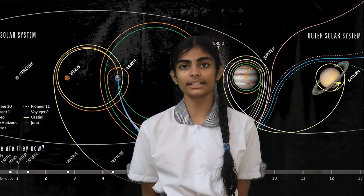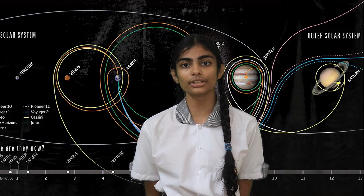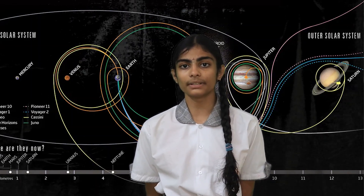Pi plays a significant role in the calculation of the perimeter and area of a circle. It is also used in several formulas of physics, engineering, and even spacecraft trajectories. Pi represents one of the most enduring challenges of mathematics.